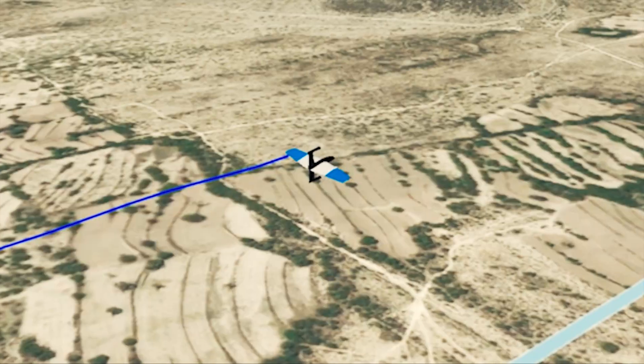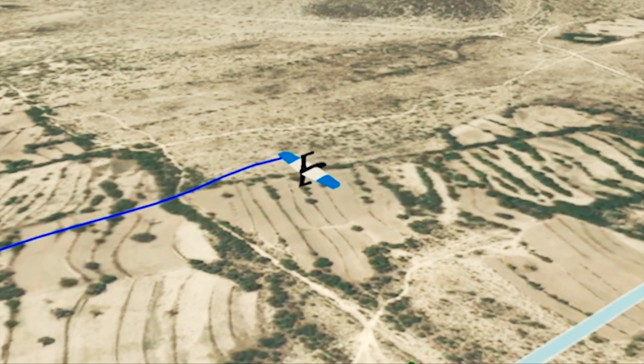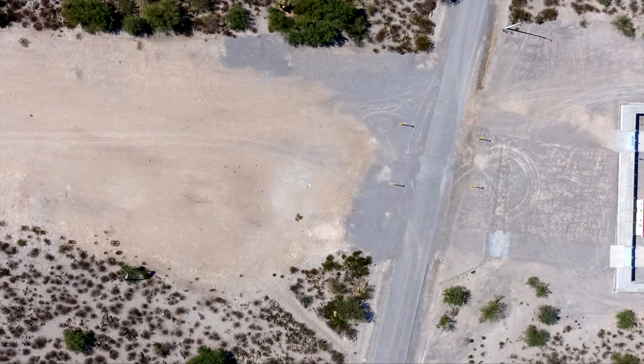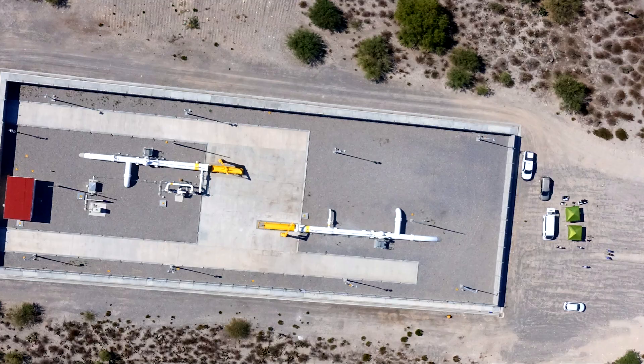As SkyOne flies over its programmed routes, it takes precisely timed, high-resolution overlapping photos. Each photo is georeferenced so you know exactly when and where it was taken in time and space.